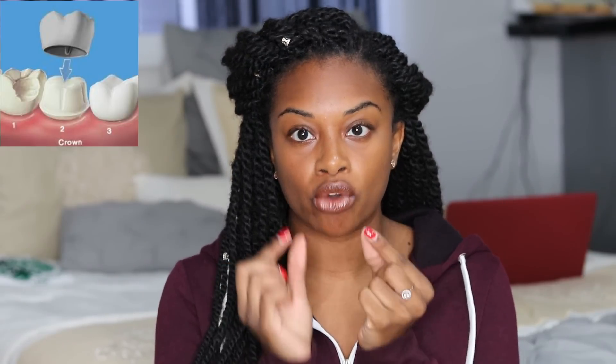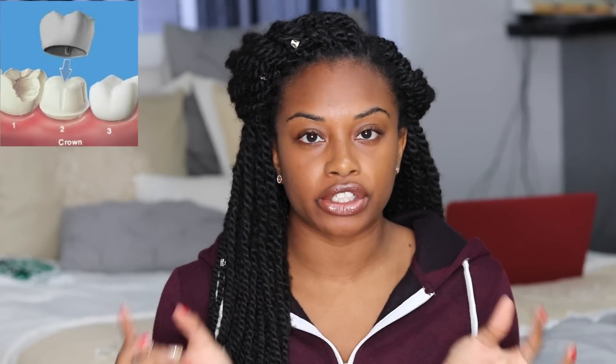Six years ago my dentist suggested crowning, which is similar to veneers — basically putting a cap over your teeth. At the time he said it would be about a thousand dollars per cap, and I definitely did not have the money to do it, so I was left with the same teeth.